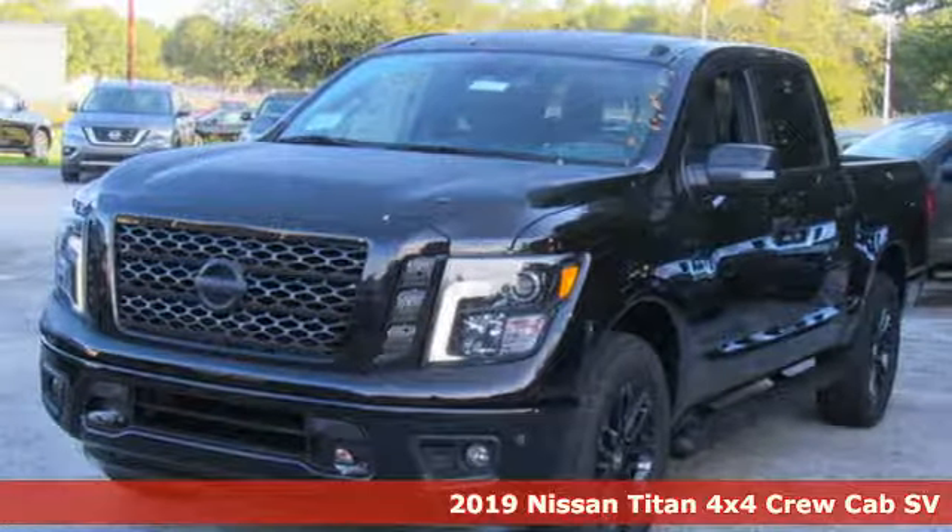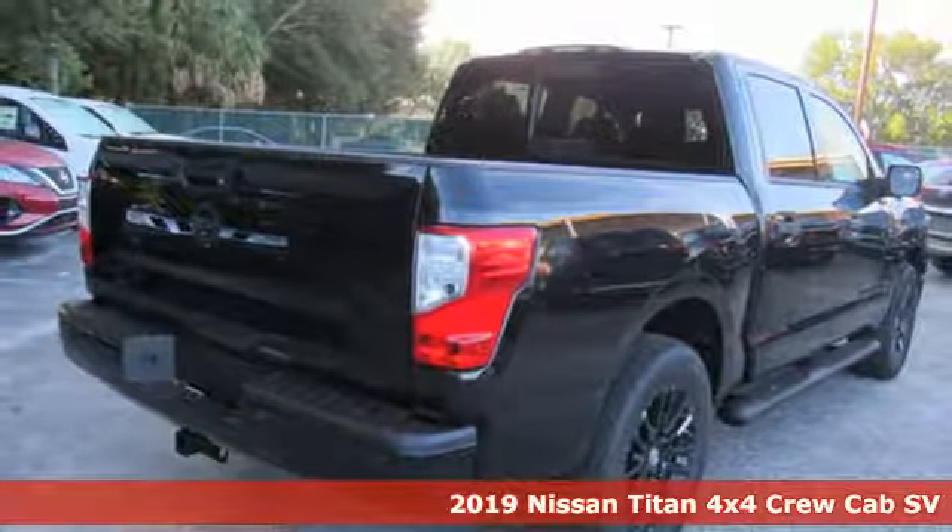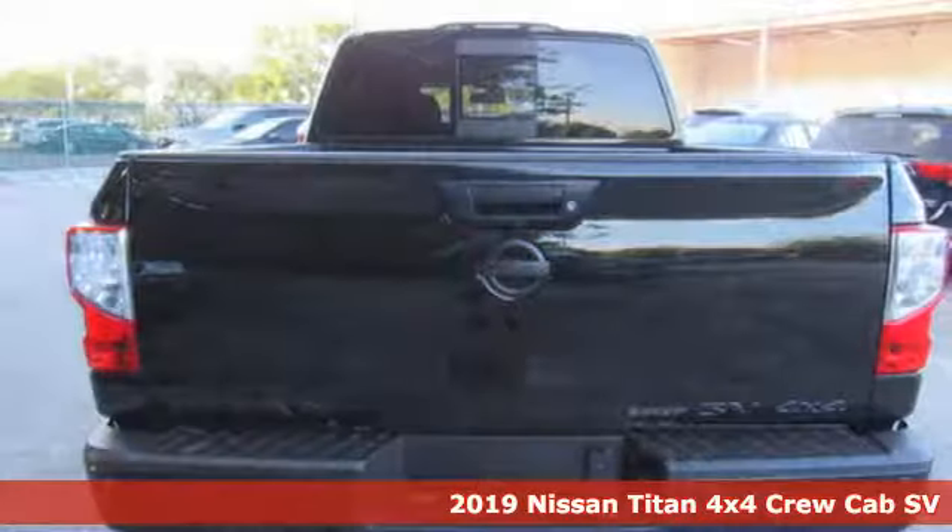It's the new 2019 Nissan Titan. For industry, for the worksite, for every duty, for every day — this is the Titan.